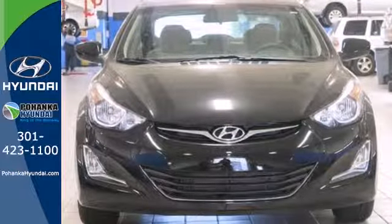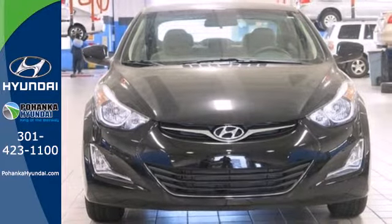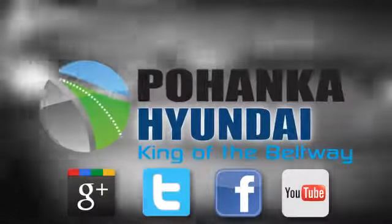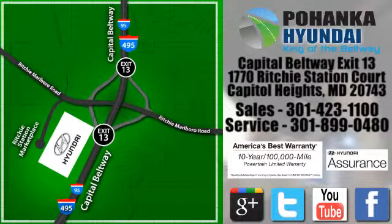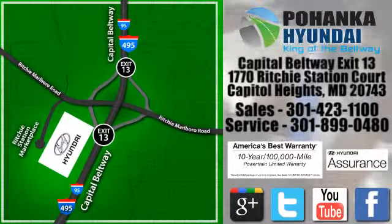Turn heads in this Elantra today. Cruise in for a test drive. Visit Pohanga Hyundai, King of the Beltway, today. We're conveniently located on the Capitol Beltway at exit 13, 1770 Ritchie Station Court in Capitol Heights, Maryland.